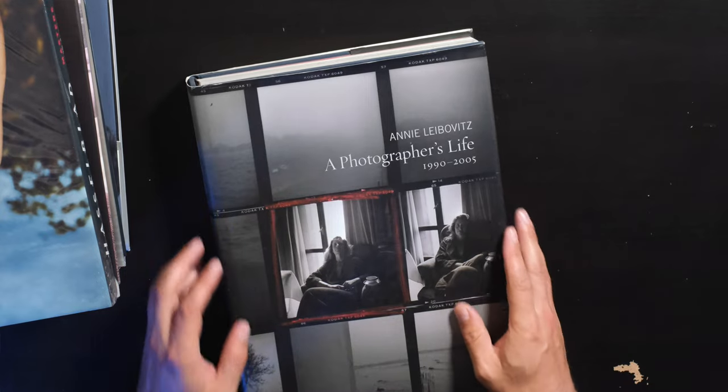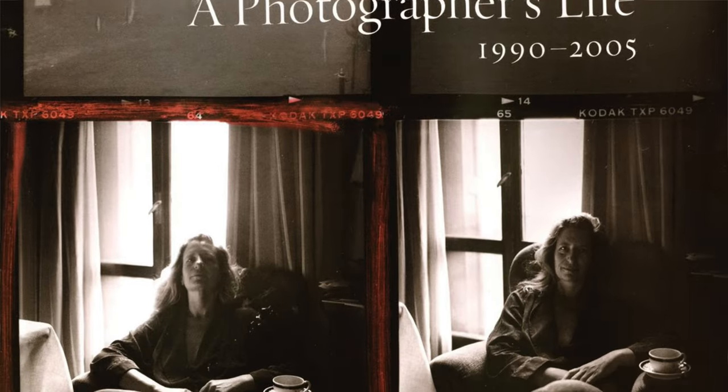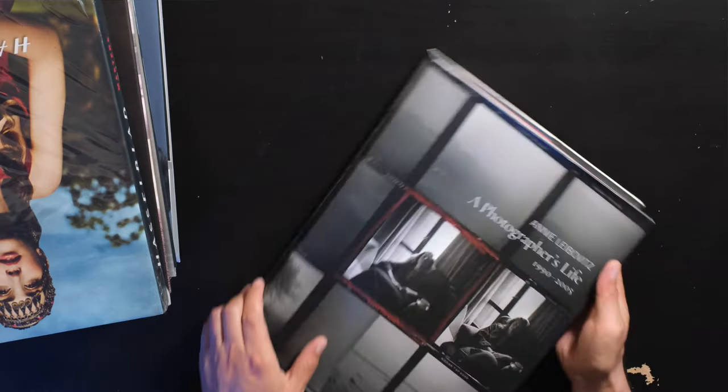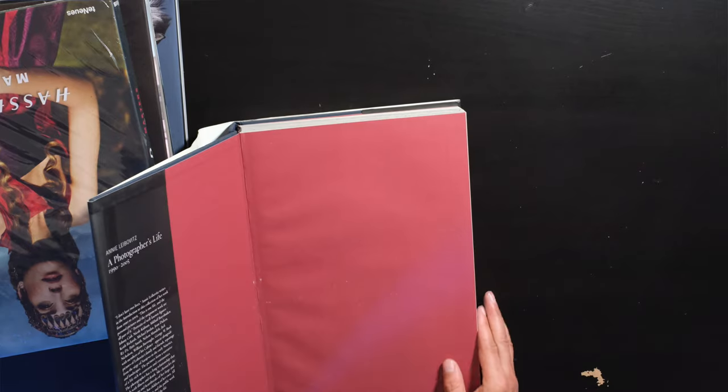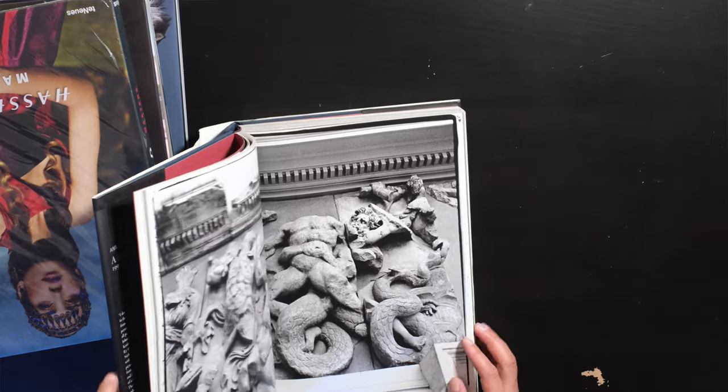One of my all-time favorite photographers is the amazing Annie Leibovitz, and this is an incredible book covering all of her work from 1990 to 2005. Many of you might know Annie as a fashion photographer, but I actually consider her the ultimate portrait photographer. It's just a beautiful book with wonderful pictures, and Annie Leibovitz's A Photographer's Life is definitely on my list.